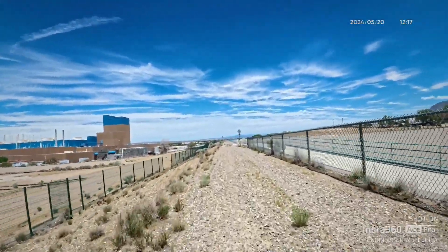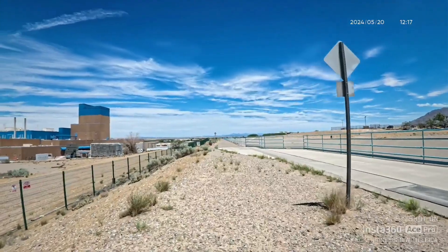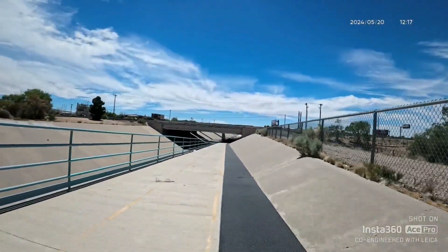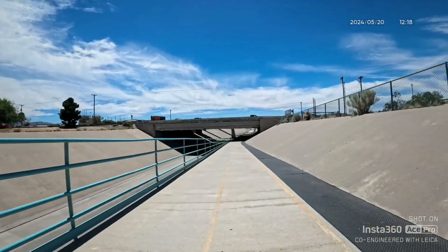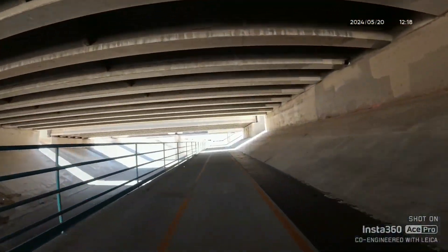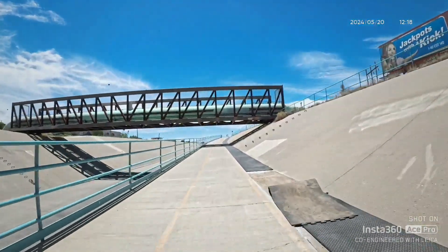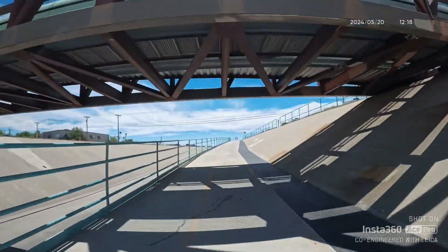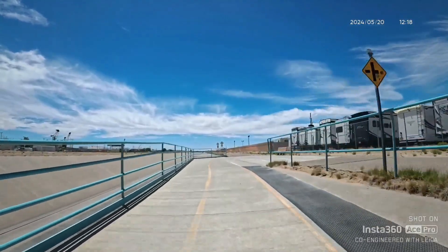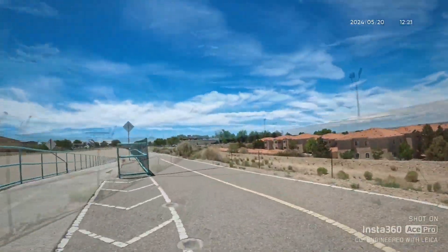Let's get back at the main diversion tunnel heading south. Just got to be careful when I turn that there's no traffic. Back at the main paved diversion channel, going underneath Paseo Del Norte. This is a nice bike path — it's all paved, nice and smooth.